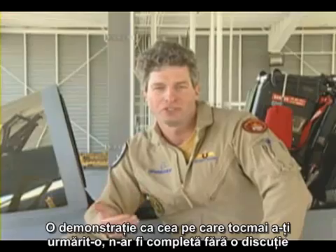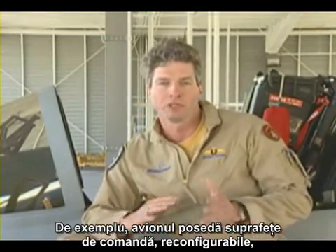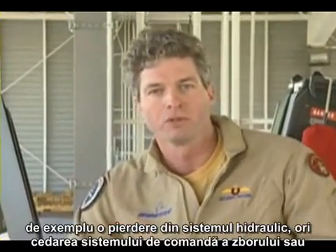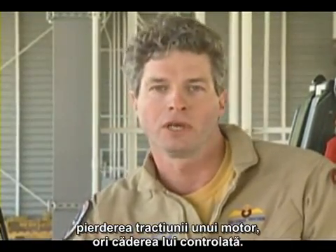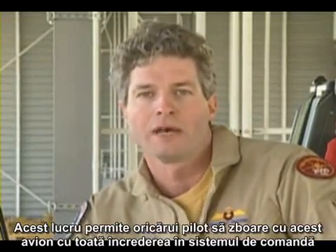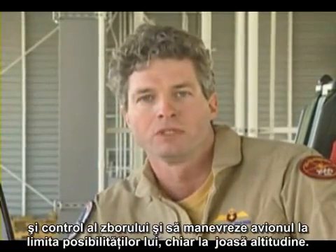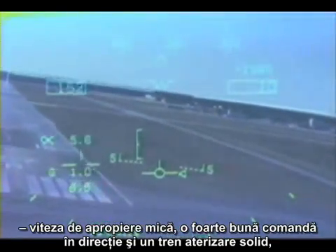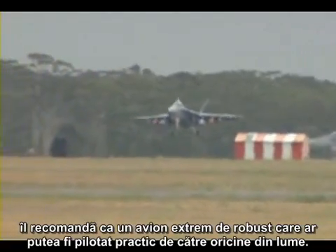A demonstration such as you've just seen would not be complete without some discussion of features of the airplane you didn't see. The aircraft has reconfigurable flight controls that would allow it to recover following a major system loss throughout any point in the demonstration — for example, a hydraulic system loss, a flight control hard over, or even an engine loss — without resulting in loss of the aircraft or loss of control. This allows any pilot to fly with full confidence in the flight control system and maneuver to its maximum extent, even at low altitude. All of the handling qualities which make it an excellent aircraft for flying and landing at the ship — low approach speed, excellent lateral directional handling qualities, and heavy duty landing gear — make it an extremely robust airplane that can be flown virtually anywhere in the world.